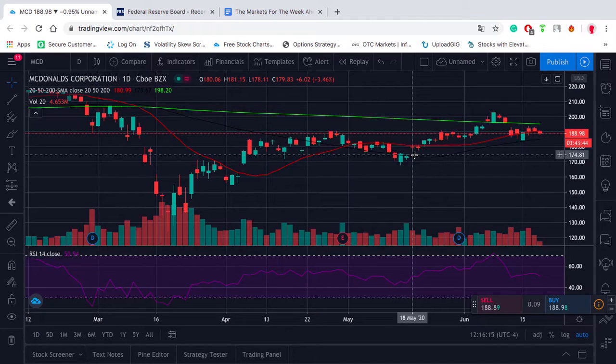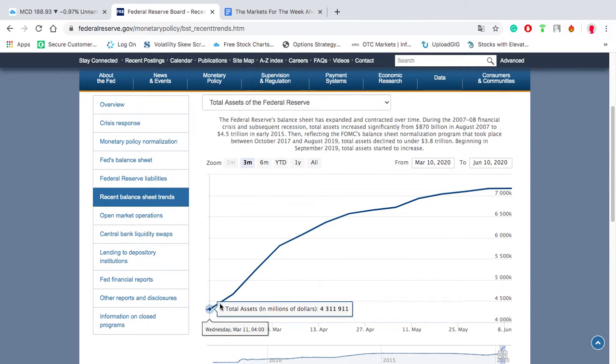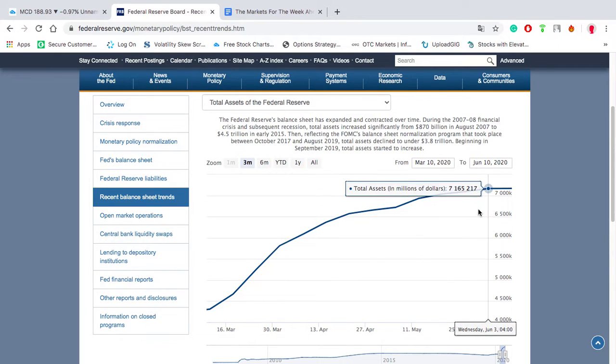One of the things many people are saying right now is you don't want to fight the Fed, and Congress has your back because of fiscal policy. Well, I don't think we can say that the Fed has our back anymore. Back in March, if we look at this balance sheet, it was growing by about $400 billion every week. But over the past week, it's completely plateaued — the balance sheet is growing at a rate of around $3 billion now instead of $400 billion. So the Fed does not have our back anymore.